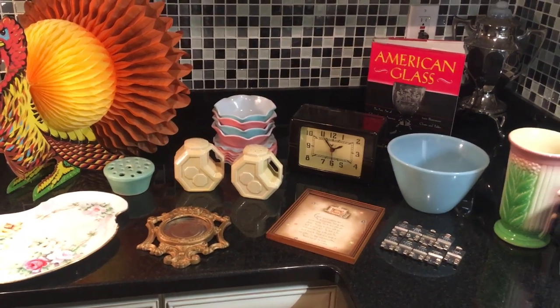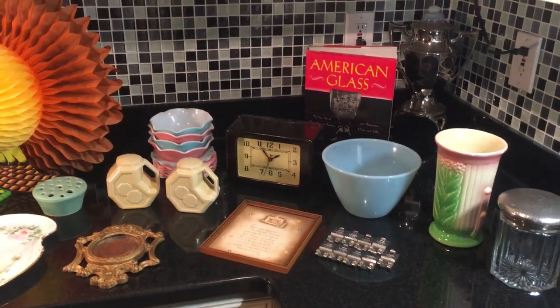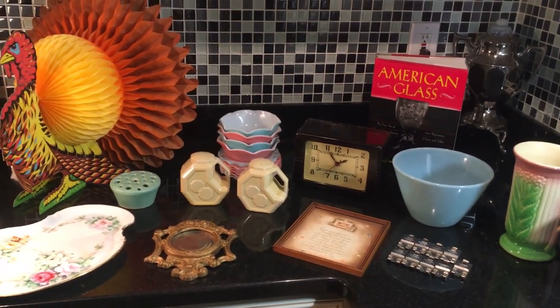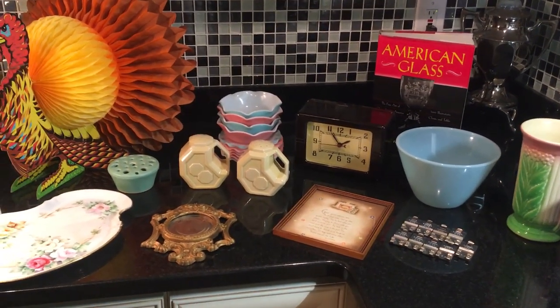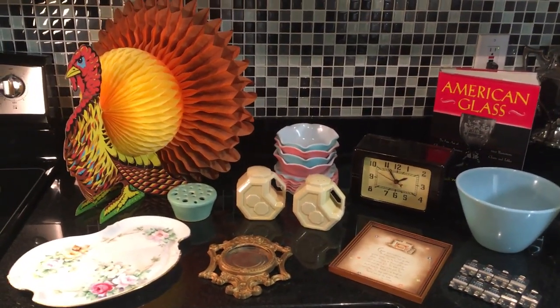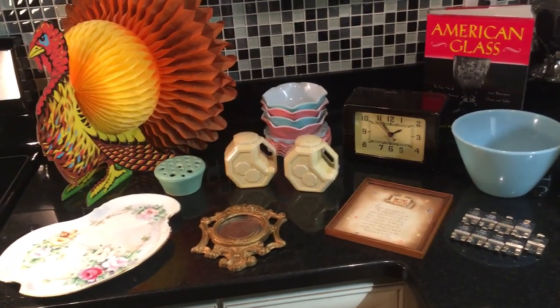Good afternoon, everyone. I'm Scott from the Old Curiosity Shop and I'm back on the kitchen counter — well, not physically, but you know what I mean. I've got some stuff. Some of it you've already seen, I'll go real fast over that, and then the rest of it I'll talk about just a little bit. Almost everything is for sale in the Old Curiosity Shop. The link is in the description box below.